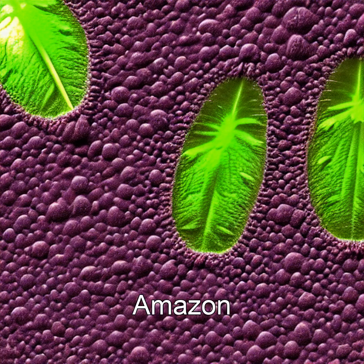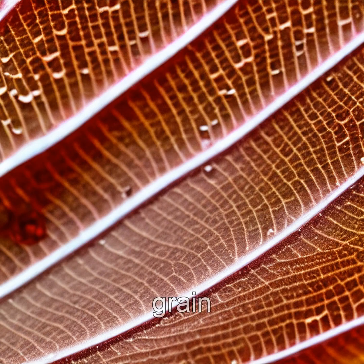In the emerald canopies of the Amazon, microscopic bacteria are silently rewriting Earth's carbon story. These tiny organisms produce nanoscale calcium oxalate crystals, so small a million could fit on a single grain of sand. But their impact? Global.